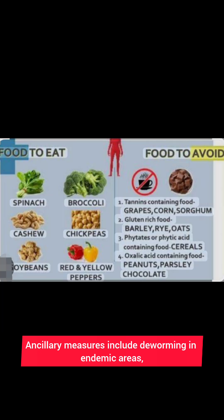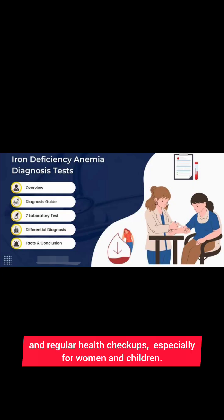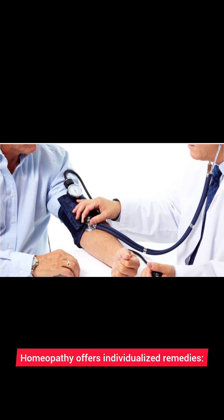Ancillary measures include deworming in endemic areas, controlling heavy menstrual bleeding, avoiding unnecessary painkillers, and regular health checkups — especially for women and children.